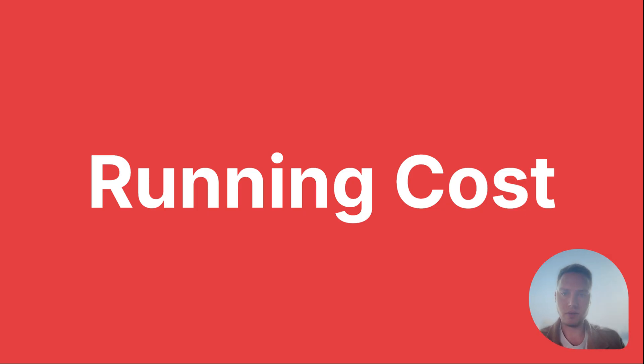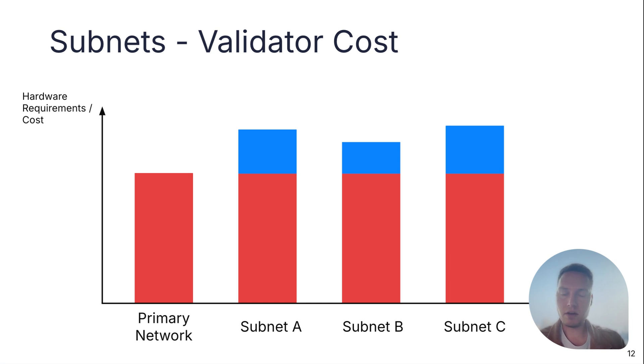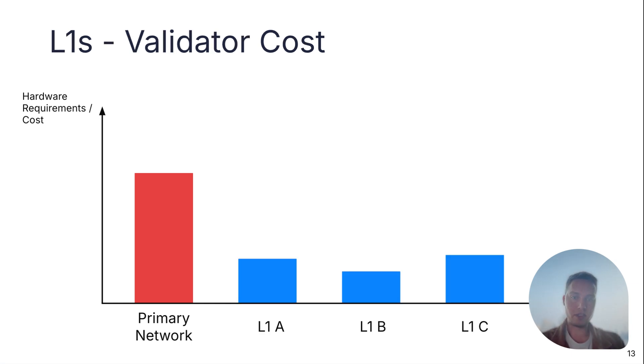Let's also look at the running costs to run a subnet. The primary network requires a lot of hardware and computational resources, so we have to spend quite a big part of our costs there. Most subnets today have lower utilization than the primary network, so the majority of computational resources are required by the primary network. In the post-ACP77 world, L1 validators will only need the hardware and computational resources required by that specific L1. Layer 1s with low throughput and high-value transactions can heavily reduce hardware requirements for validators and therefore also the running costs.